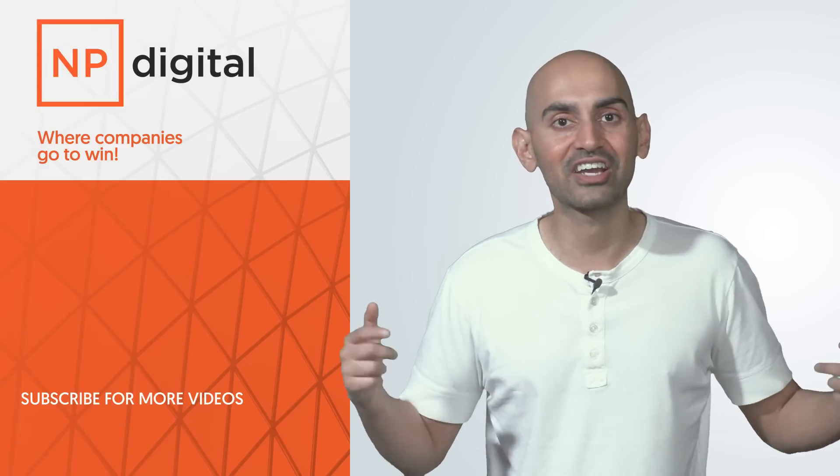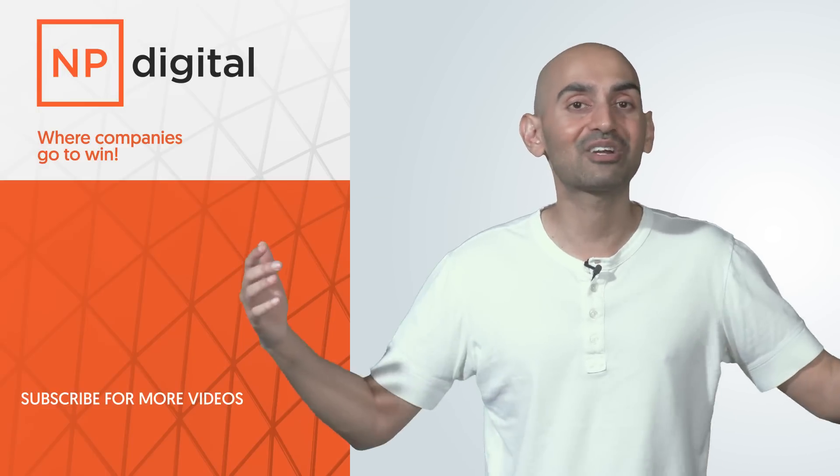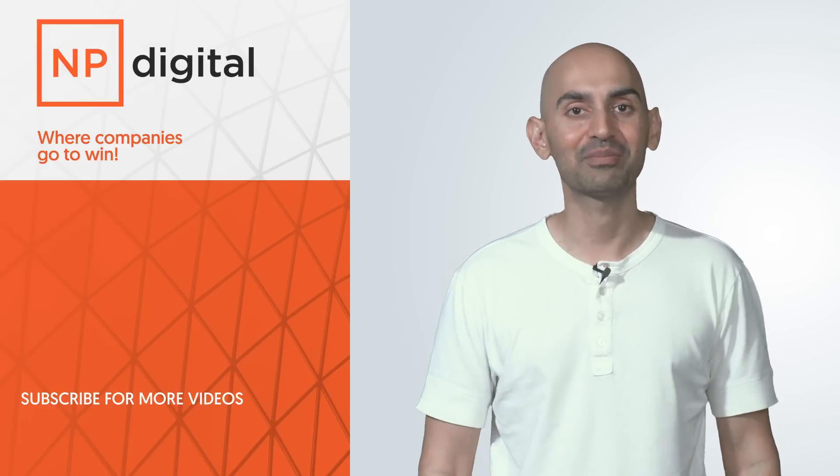If you enjoyed this video, like it, share it, subscribe to the channel. If you have any questions, leave a comment below. I'm here to help.